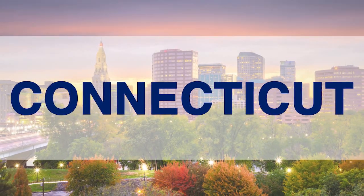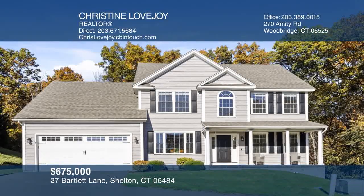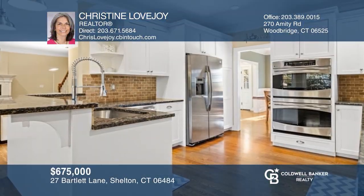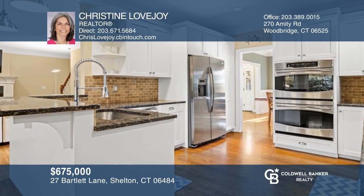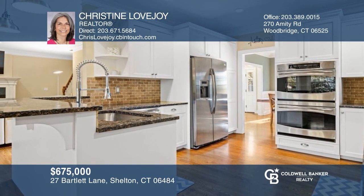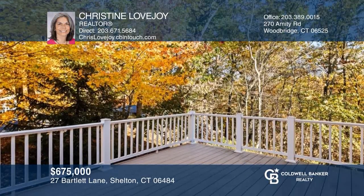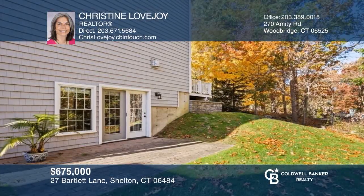Are you ready for your tour of incredible properties? Let's get started. This sunny home boasts an open kitchen, a great room with a fireplace, a deck, and a finished lower level with a private patio. Call Christine Lovejoy today for a private showing.